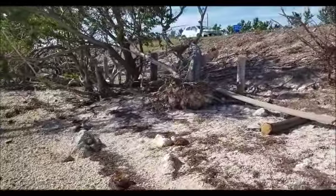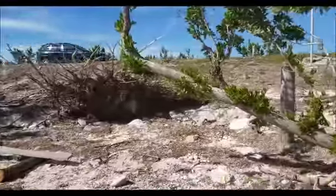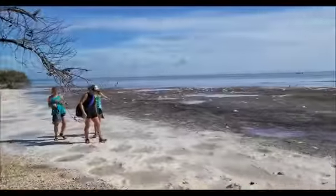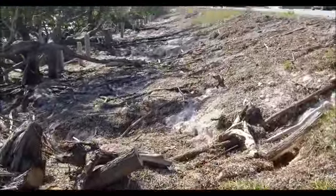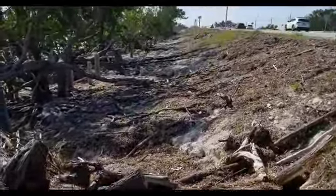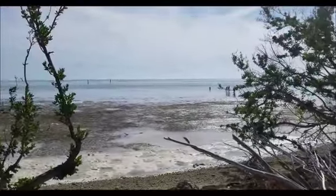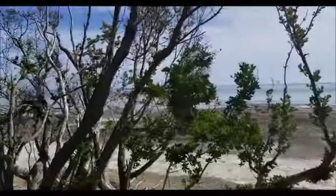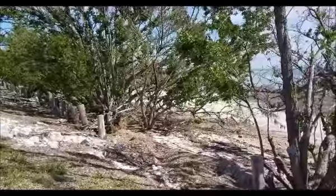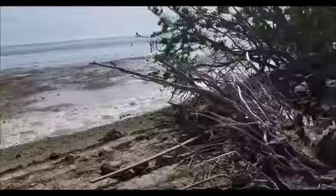There are some overturned trees from Irma — kind of messy. Up closer by the road side you can see all the trees and the holes from where they've been knocked over.